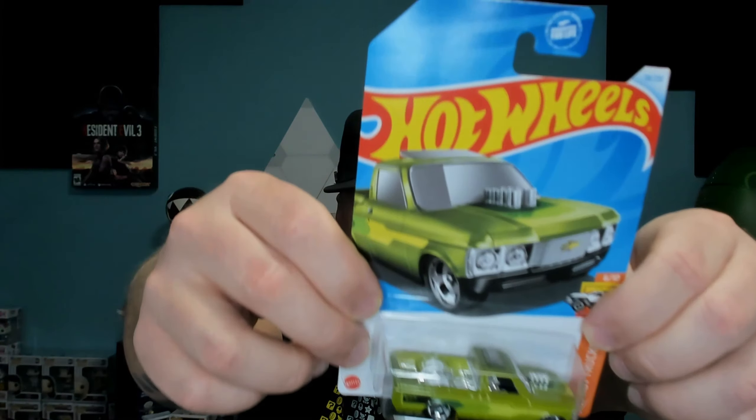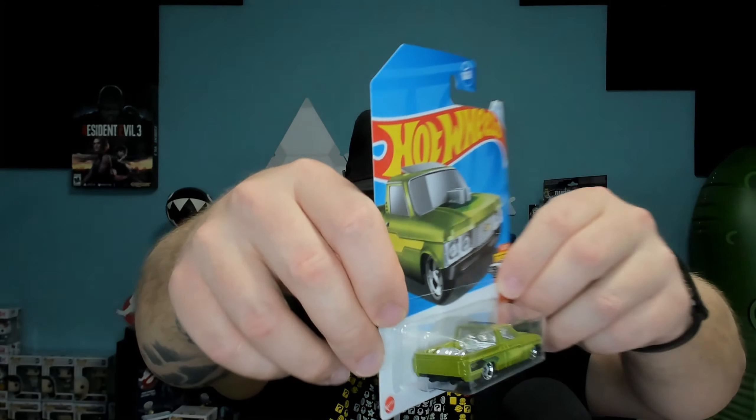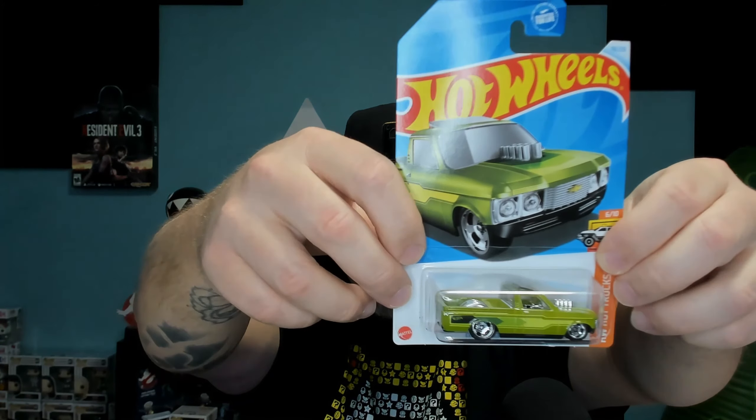Next up, a really cool Custom 72 Chevy. Cool little truck right there - they almost went too big on the motor block on this one, but it works really well. Kind of like the Land Lowrider, it has nice green colors to it, and the chrome really makes it stand out above other cars and trucks that they have put out. Really like that one.